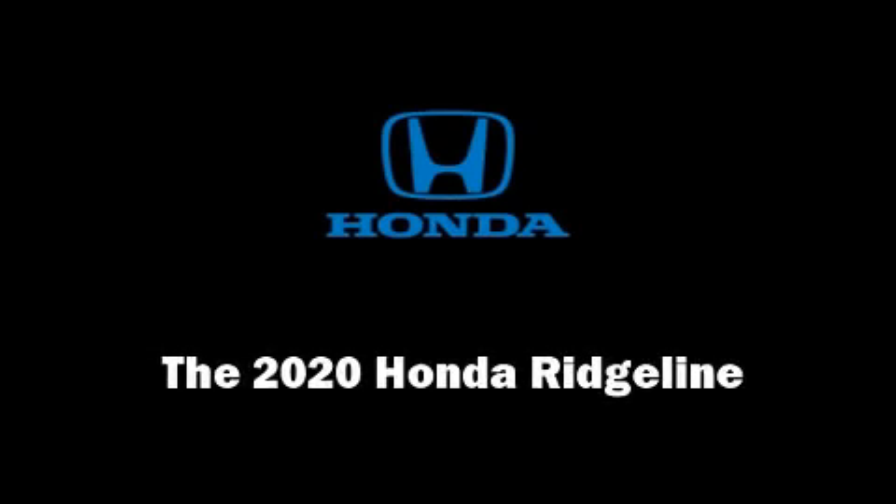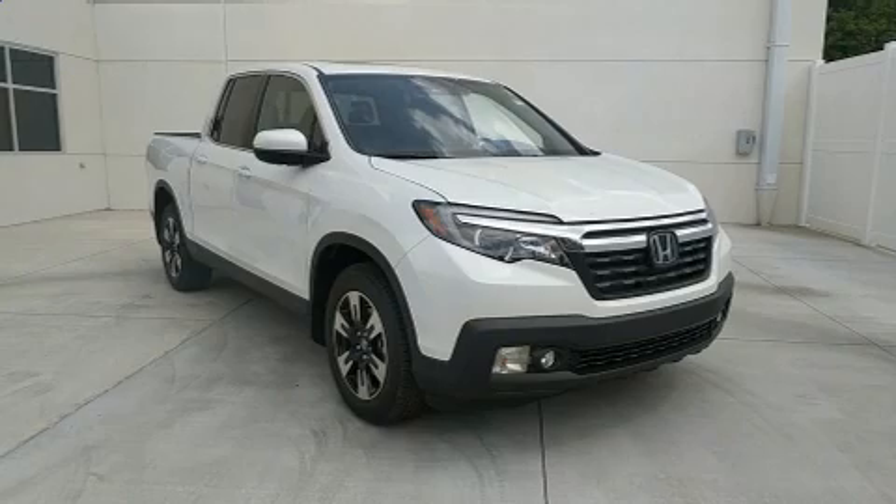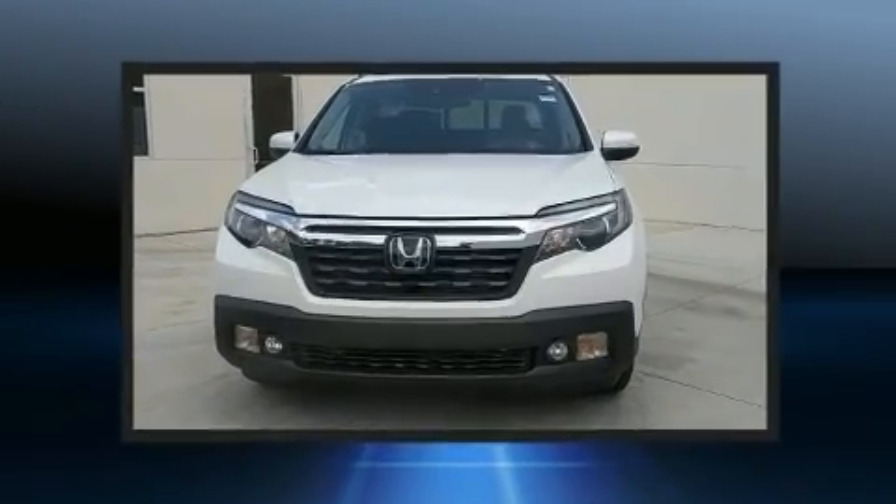Sensibility and practicality define the 2020 Honda Ridgeline. This four-door, five-passenger truck will allow you to take command of the road with confidence.